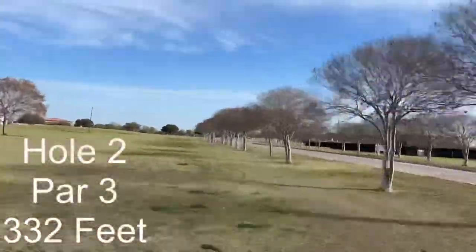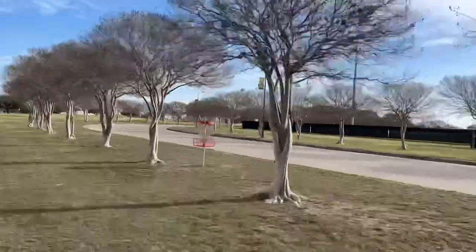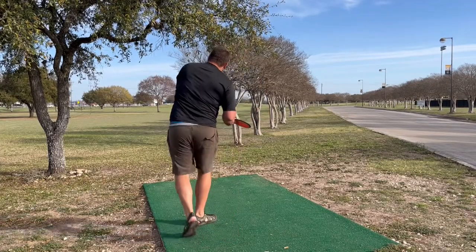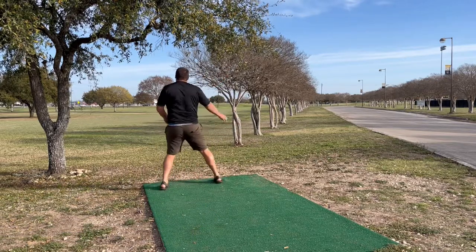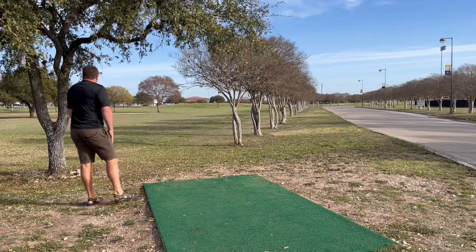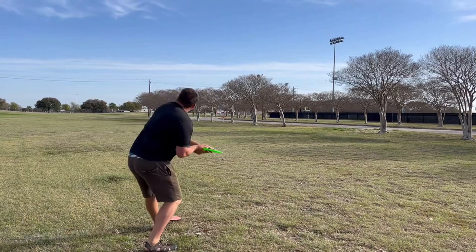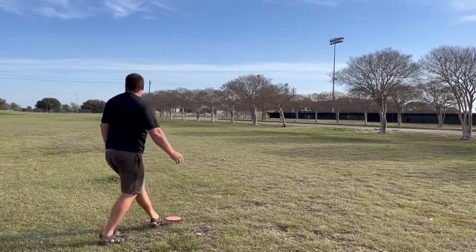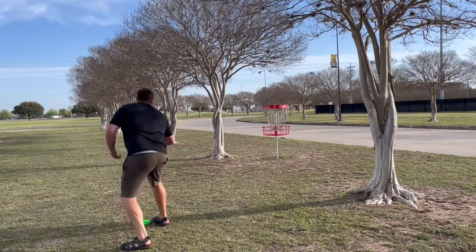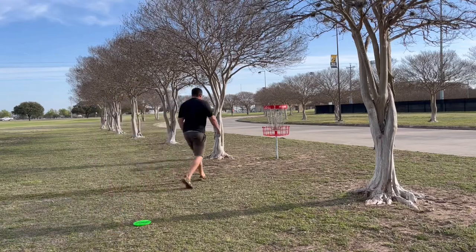You can kind of just see the theme we're doing for this video. Hole 2, par 3, 332. This first tree right here is a Mando left, so you can't throw it over the road. It's a pretty tough shot, just trying to get as much hyzer as you possibly can — you could probably get a roller there. Just got to be cautious of going OB with that road. Came up probably about 100 feet short. Just going to be tapping in for a par. Two fun little holes so far.